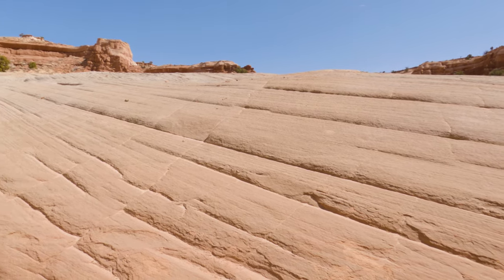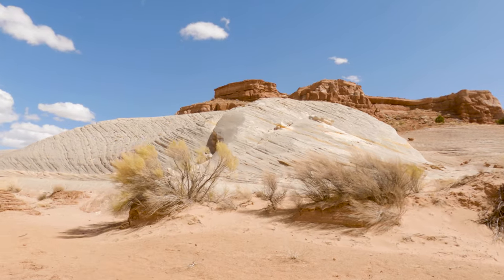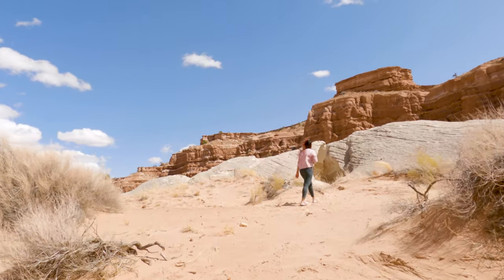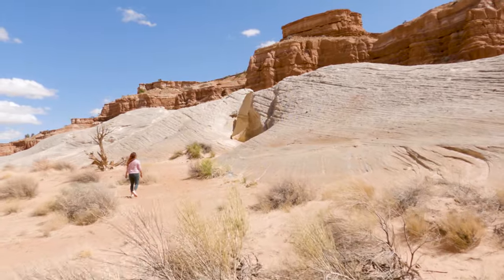After you pass the fence, you're going to be walking down the curved wash for about three tenths of a mile before you will see the Nautilus on your right side. It can be a little bit difficult to spot from the wash, so you're going to have to keep your eyes peeled for it.